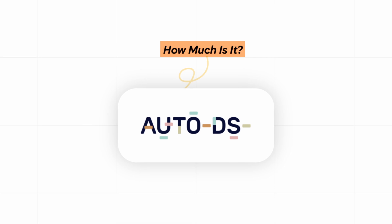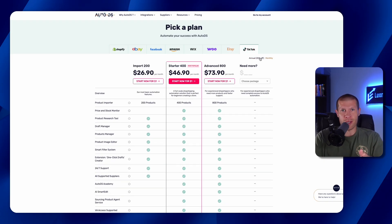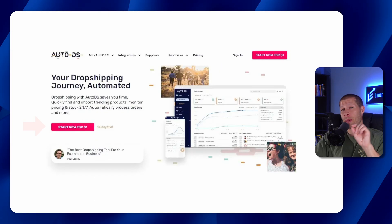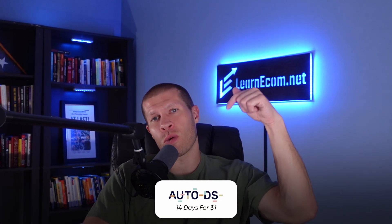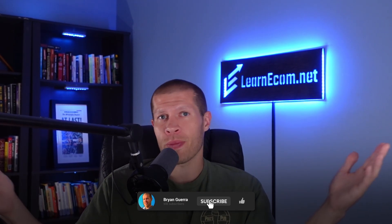With all these features, you're probably wondering what it costs. They have different pricing plans depending on the platform you're selling on — Etsy, Shopify, whatever — and whether you're paying monthly or yearly to save up front. You can see all pricing on their website. My favorite part is they offer a 14-day trial for just $1, so you can test the features and see if it's right for you before committing. I'll link that trial in the description with a discount code so you can save on your monthly subscription if you upgrade. AutoDS is not just a tool — it's like having a full-time virtual assistant for your dropshipping business, saving you hours of manual work, reducing costly mistakes, and automating everything so you can scale smoother and faster with less of a headache.